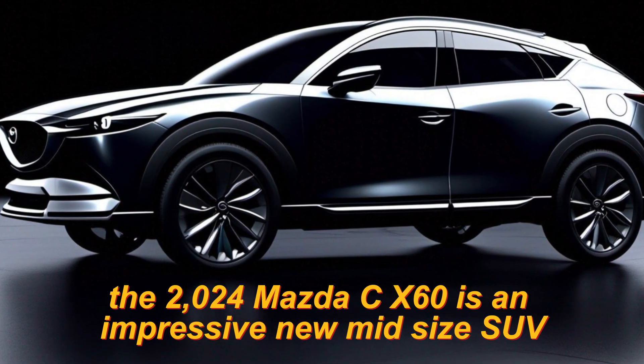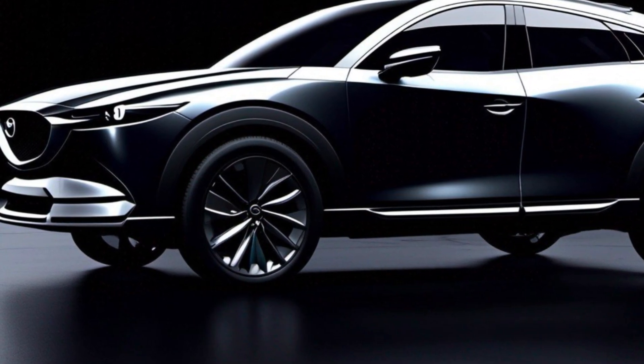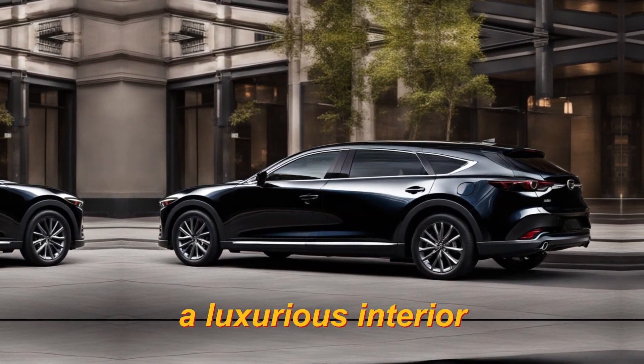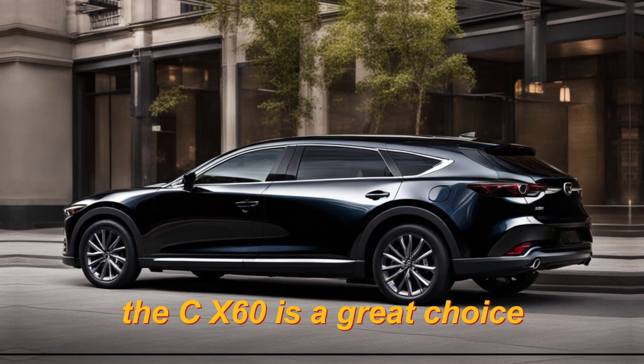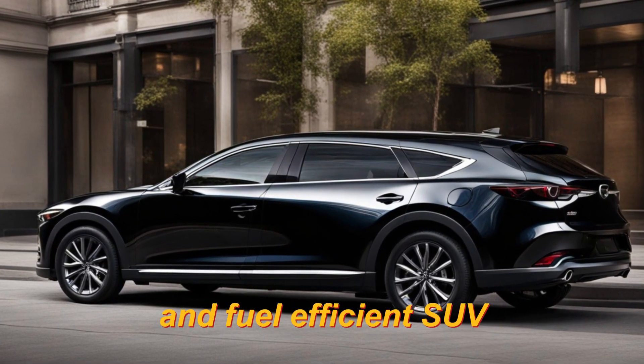The 2024 Mazda CX-60 is an impressive new midsize SUV. It offers a bold design, a luxurious interior, and a variety of features and technology. The CX-60 is a great choice for buyers who are looking for a stylish, comfortable, and fuel-efficient SUV.